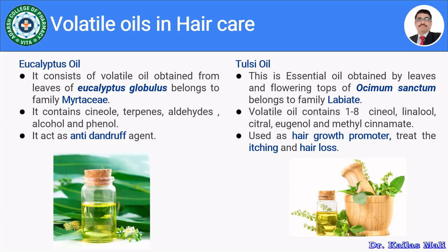Tulsi oil is a volatile oil obtained from leaves and flowering tops of Ocimum sanctum, belonging to family Labiatae. It contains volatile components like 1,8-cineole, linalool, citral, eugenol, and methyl cinnamate. It is used in various hair care preparations to promote hair growth and to treat itching and hair loss.